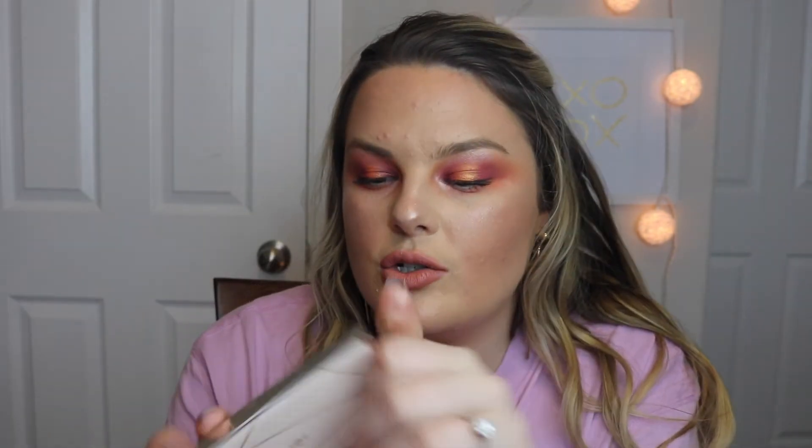I've also been really liking this Jouer blush duo — it's got the shades Marigold and Rose Petal, and it's so pretty. Their blushes are so pigmented. I kind of wish I'd gotten the palette version with more blushes, but these are crazy pigmented. That's the blush I have on today — I have the shade Marigold, which is the shimmery one. I like the subtle glitter in it because it's just kind of glowy, which I'm all about.